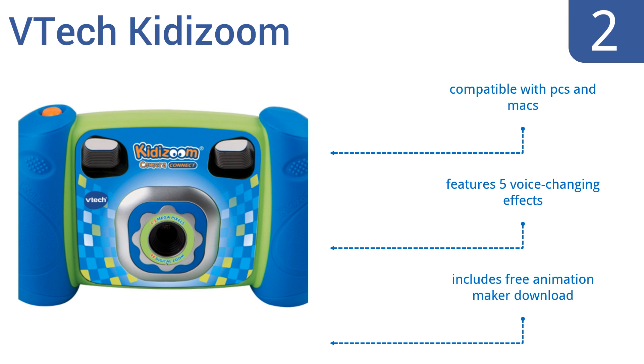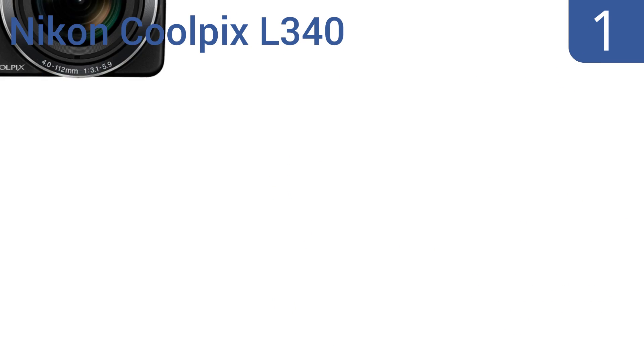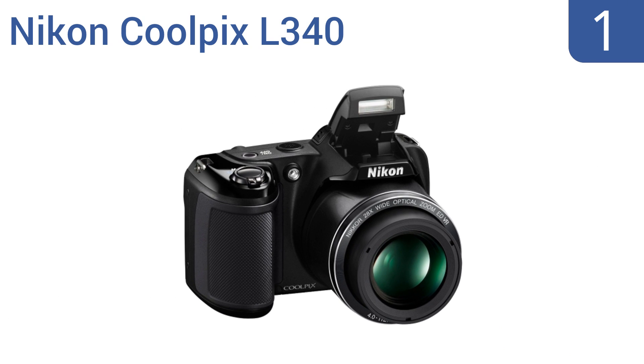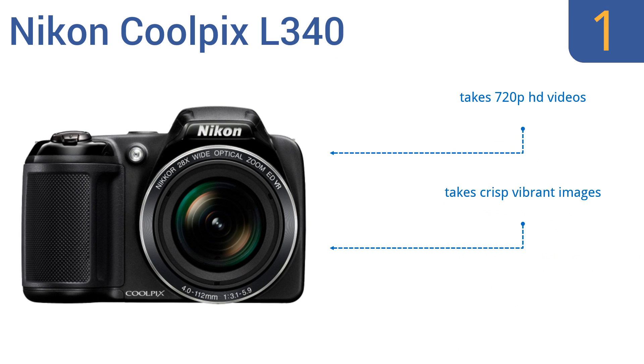Coming in at number one on our list, the Nikon Coolpix 340 is perfect for the budding photographer who's ready to delve deeper into the hobby with a low-cost camera that still has a large amount of features for photo customization. It has a large 20.2 megapixel CCD sensor and 28x optical zoom. It takes 720p HD videos and crisp vibrant images, and it's easy for beginners to use.